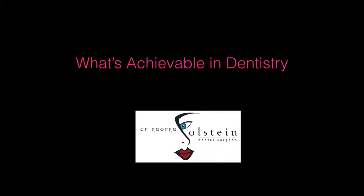Hi there, my name is Dr. George Olstein and I welcome you to my ongoing video series entitled 'What's Achievable in Dentistry?' In today's video I'm going to change the format a little bit because I've been in dentistry for over 30 years, and there are a lot of common questions that get asked by parents in particular about their children's teeth. I thought it'd be a good opportunity to go over some of these questions.